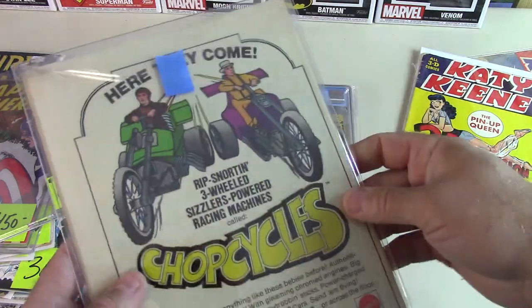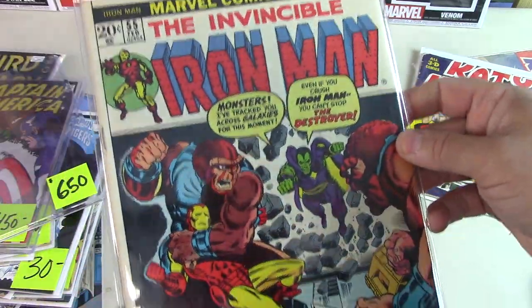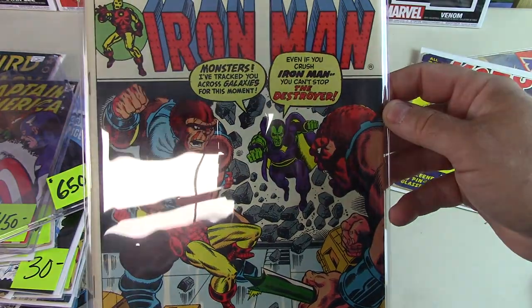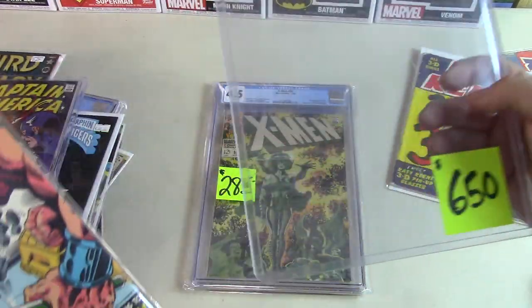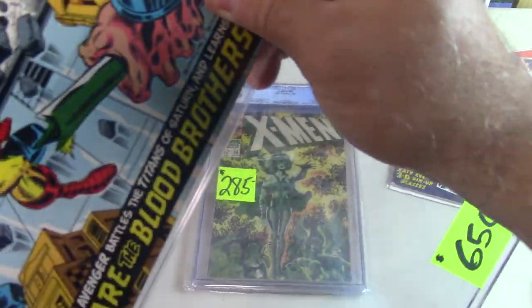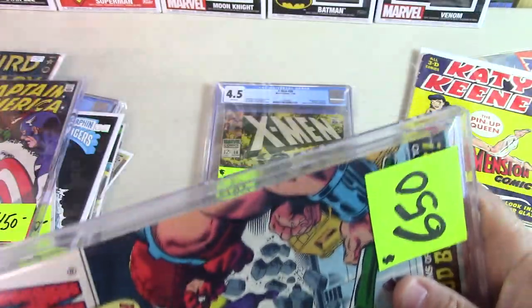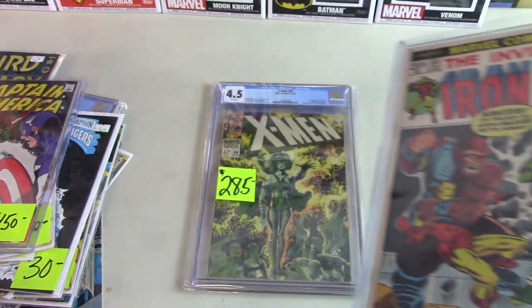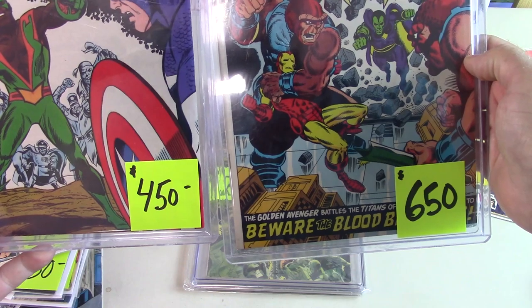Iron Man 55 — another nice book. Good color on the corners. It's off-center, which is not unusual; you can see the white on the spine. There's a little fan crease, but I'd still say it's probably a Fine. That was really the big dog — well, that or the Falcon. Looking at what he had those stickered at, you're talking eleven hundred to a thousand bucks just for those two books.